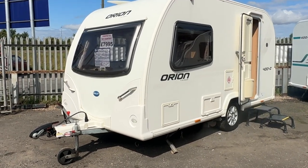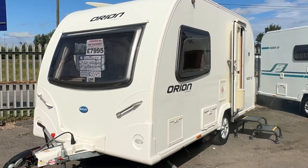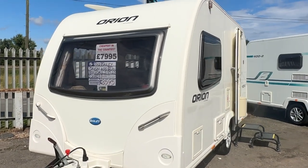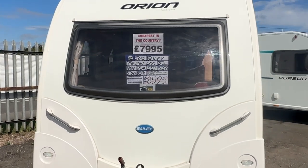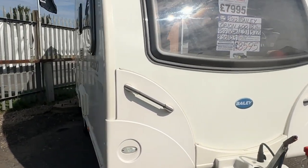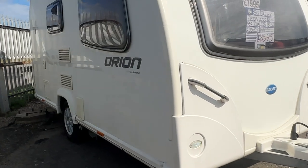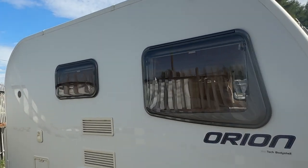Hi there folks, welcome to Burton Caravans Camwell. My name's Leah and I'm going to be showing you this 2012 Bailey Orion 400. It's a very lightweight two-berth caravan with a rear washroom, and it comes complete with a motor mover. It's in lovely condition.